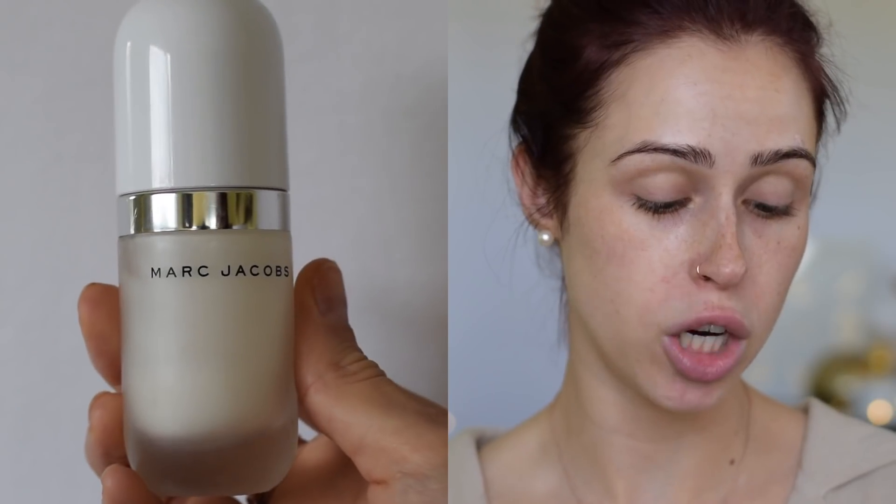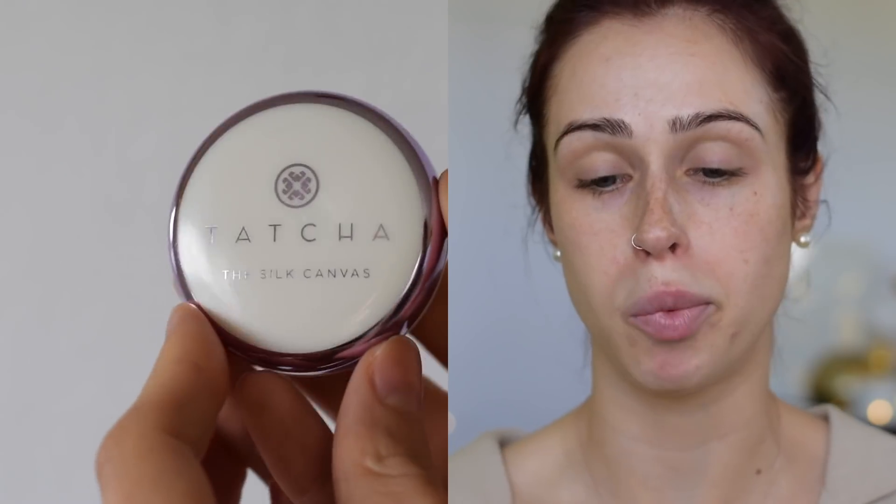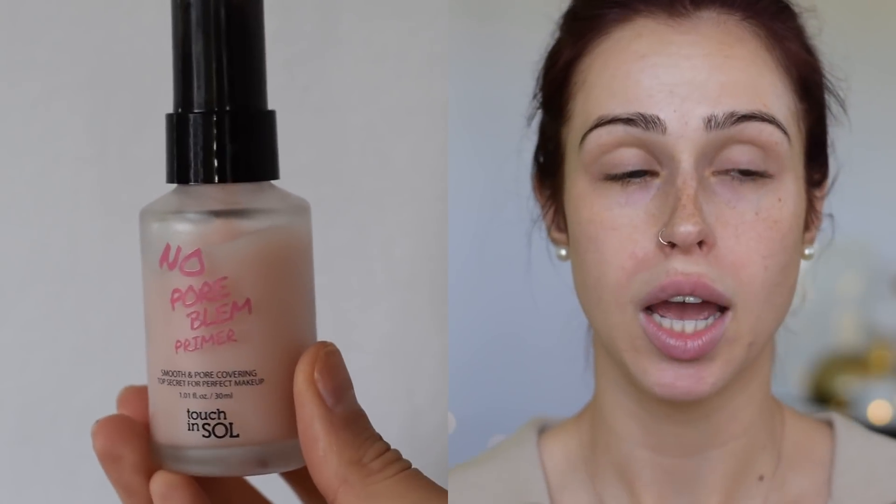For primers, I usually go in with one of two depending on their skin, and sometimes I even combine them. If they are dry, I'll go in with the Marc Jacobs Coconut Invisible Undercover Perfecting Primer. If they're on the bigger pore, oilier side, I'll go in with a pore-filling primer — I like the Tatcha or the No Pore Blum Primer for this. Today on myself, I'll be using the Tatcha No Pore Blum.